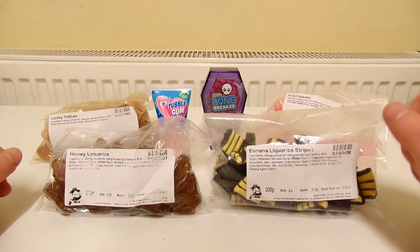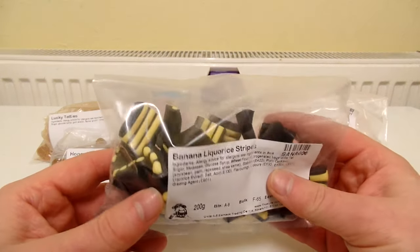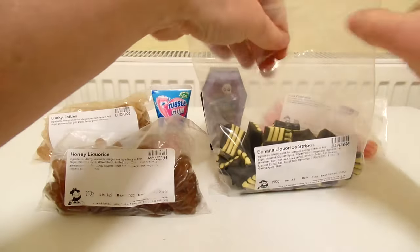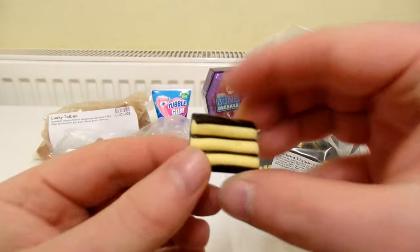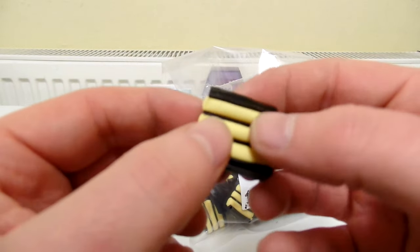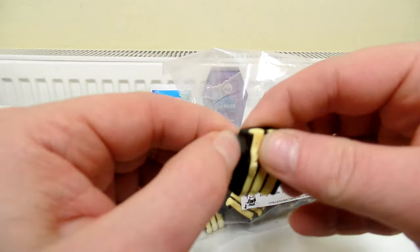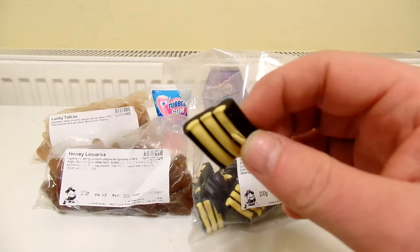Let's start off with the Banana Licorice stripes. This is Finnish Licorice and I've never had banana flavoured licorice before. I'm guessing the yellow bits will be banana flavoured — not sure what they're actually made from. The texture kind of seems the same but let's see what it's like.